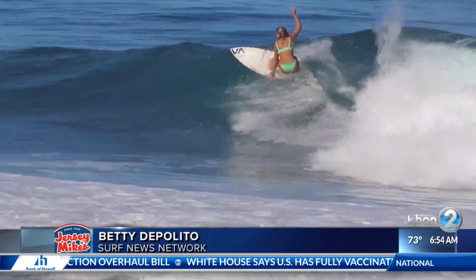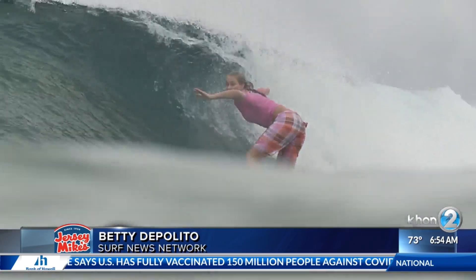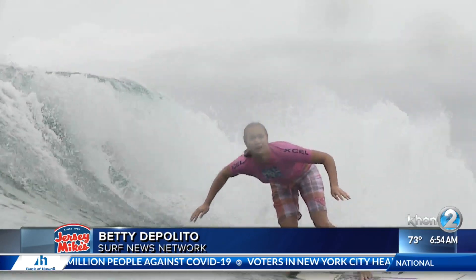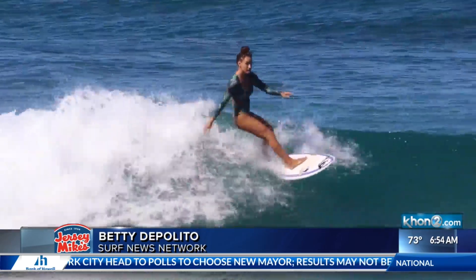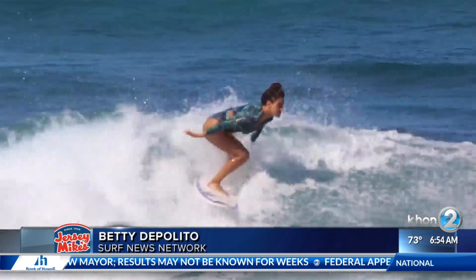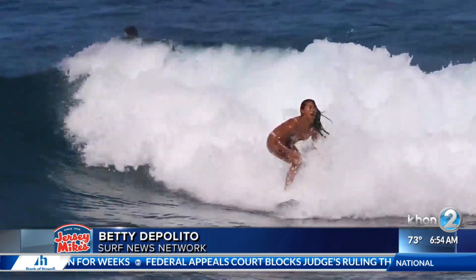No advisories posted for us today. North shore has gone way down — about two feet, maybe a couple threes left over, so that swell will be gone by the afternoon. Mokapu checking in about one to two feet, mostly from the south, with maybe a couple threes at some of the reefs at low tide on the west side. Sandy Beach is three feet solid with some fours coming in.